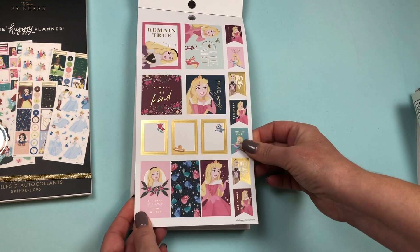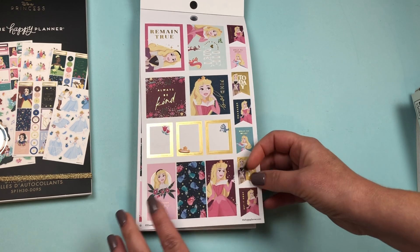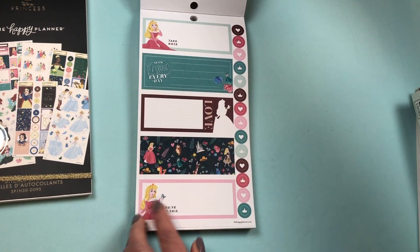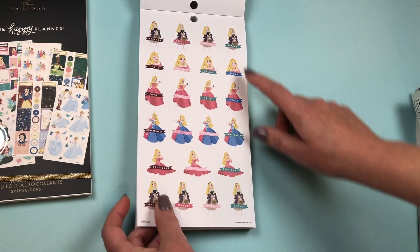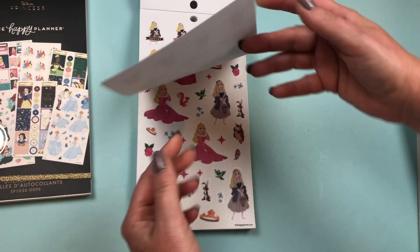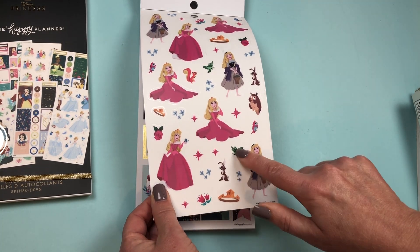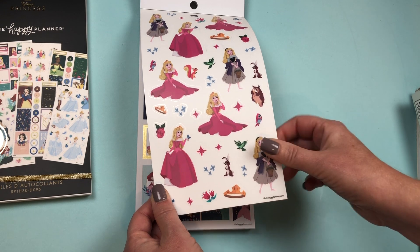Then we go into Aurora. It seems to be the same format — each princess has their own section. I like the colors on all of these. Functional stickers: Errands, Salon, Today, What to Wear, Self-Care, and Market. Then she's got a set of clear stickers with their little co-stars. So cute.